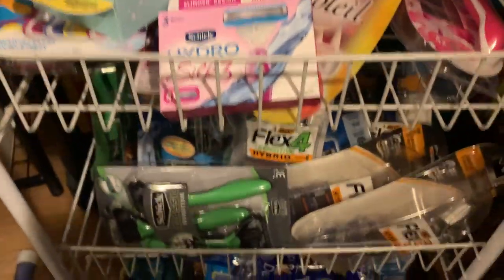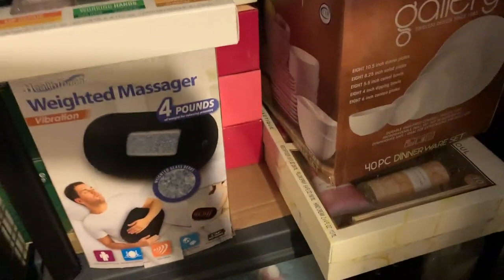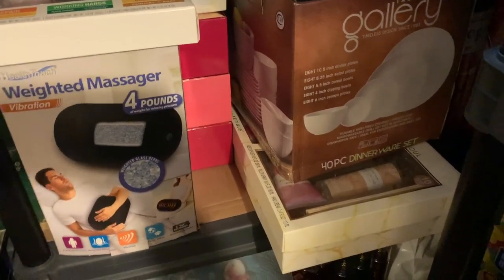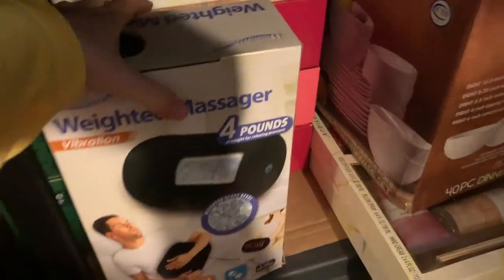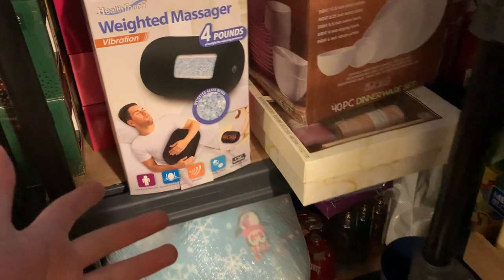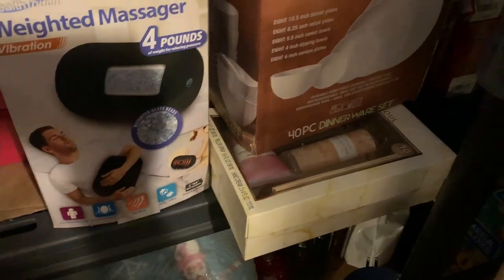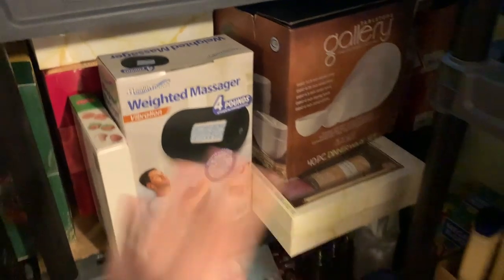In this cart I have razors — tons and tons of razors, razors on top of razors. My coupons expired on those, by the way. Over here, believe it or not, is my gift stock. I stockpile for gifts all year long — when things hit clearances I get them. There's a hand set, a massager on clearance after Christmas, Yankee Candle sets, tons of gift sets, dishware, and it goes all the way down. When I find a gift on clearance, I just stick it right here.